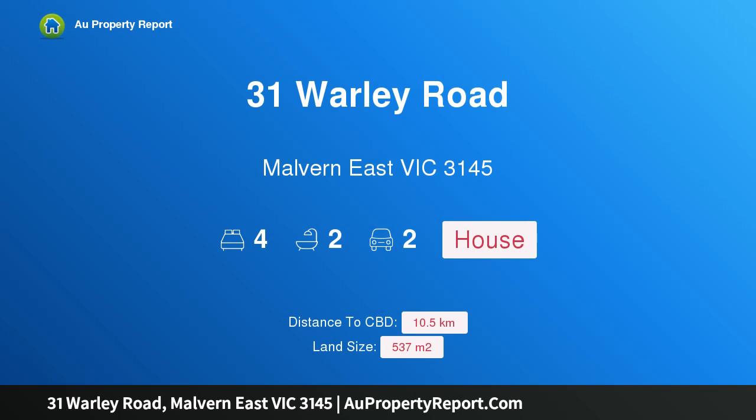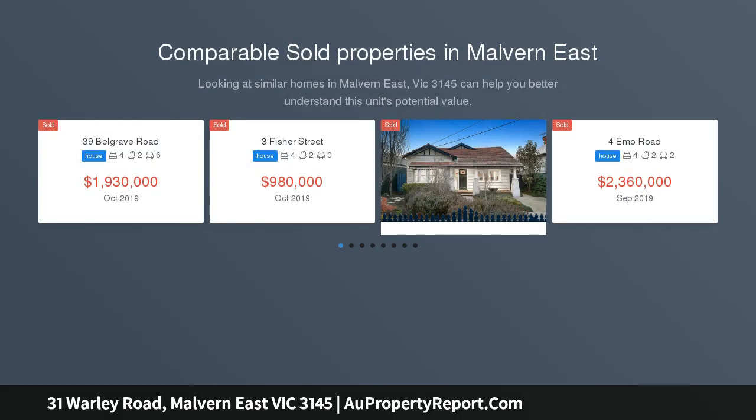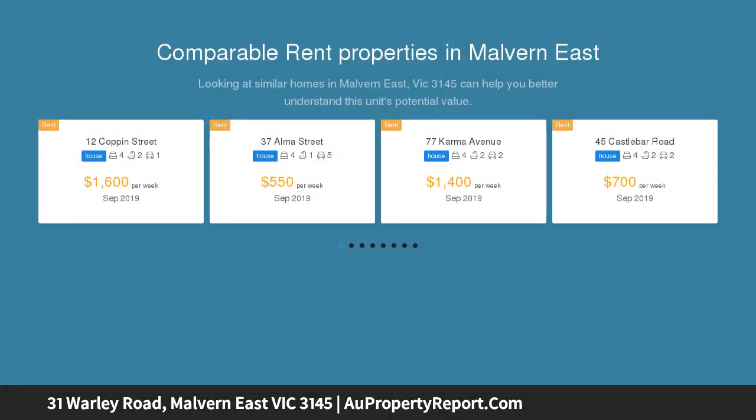Welcome to 31 Warley Road, Morgan East, Victoria 3145 — a first-class family oasis with tree-lined surrounds, occupying a substantial block of approximately 537 sqm on a tree-lined street, close to Waverley Road shops and parklands.